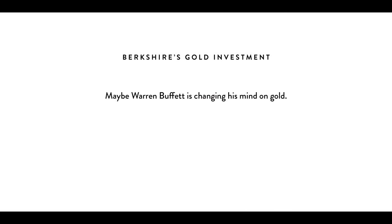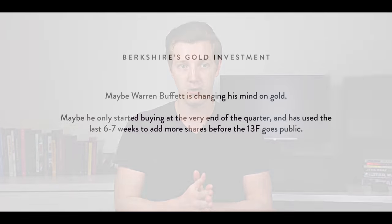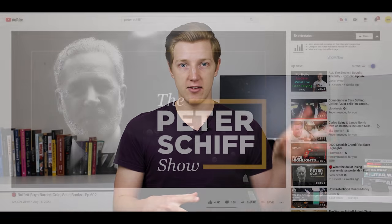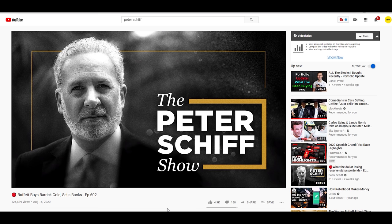Ted and Todd both manage about $10 billion each, and the position size in Barrick Gold is about $500 million — conveniently, $500 million is 5% of $10 billion. A lot of top investors like to keep around 5% of their portfolio in gold when times get tough. So it might actually be the case that Todd or Ted made this investment, not Warren Buffett. However, there's also the opinion that maybe Warren Buffett is warming to the idea of gold and was just starting to build a position right towards the end of the quarter — and may have continued buying in the weeks before the 13F came out, as Peter Schiff has suggested. We'll just have to wait and see from next quarter's 13F filing.